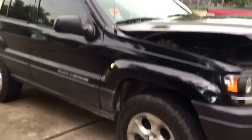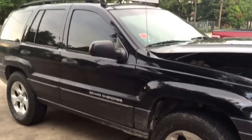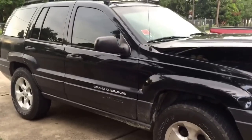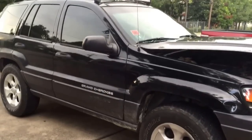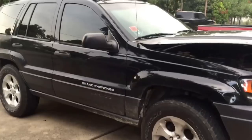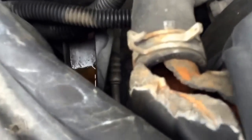This is my daughter's 2003 Jeep Grand Cherokee Laredo. She was driving it last night and called me saying she was having some trouble, so I went over to get her and see what was going on — ended up with a tow home. She pulled out of a fast food joint and basically lost power steering, pulled into a nearby service station, got out and saw fluid on the ground. When she turned off the car she heard a noise and large amounts of fluid began to leak out. She popped the hood, I got there, and her radiator had ruptured right here.